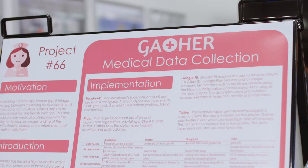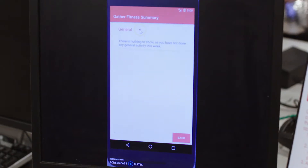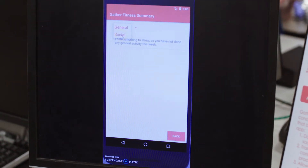Our project is a mobile application, and the idea is that it will collect medical data and consolidate it into one place. In the future it will be linked into your medical records so that your medical practitioners can get access to it.